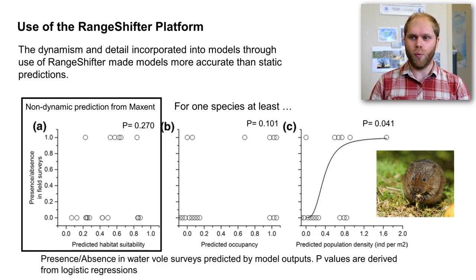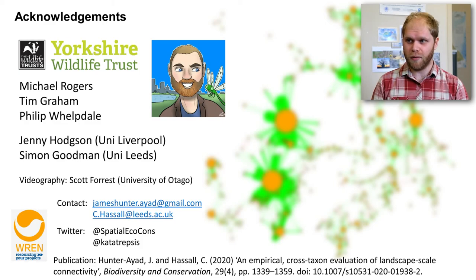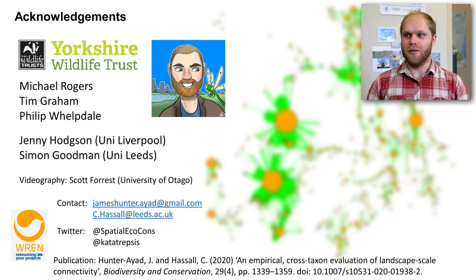It's worth noting that validation was only achieved for one species — we had intended to survey more but British summertime contrived against us and the majority of surveys were rained off. Thanks to Chris Hassel, a fantastic supervisor at Leeds, and collaborators at Yorkshire Wildlife Trust — Michael Rogers, Tim Graham, and Phil Welpdale — as well as Jenny Hodgson at the University of Liverpool and Simon Goodman at the University of Leeds who assessed this work, and Scott Forrest who helped with the videography.